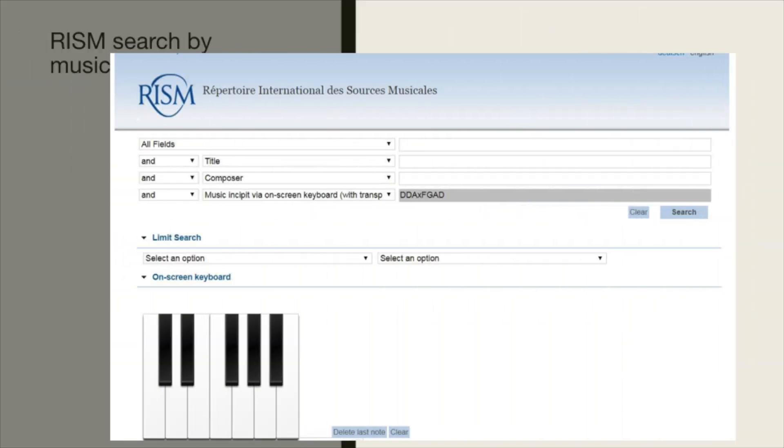You have probably been wondering why it is so important to work with musical incipits. In the RISM OPAC, you can search by musical notes by playing them on the little keyboard in the search area. You get a result of all the incipits that match your input. We've been able to identify quite a number of mysterious manuscripts by searching musical incipits in RISM.